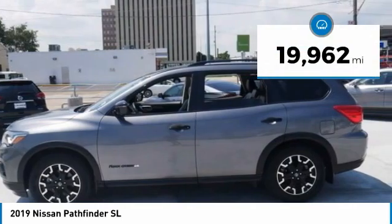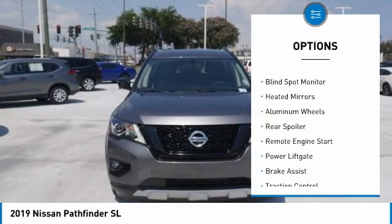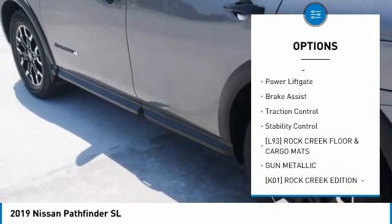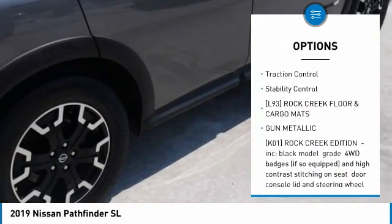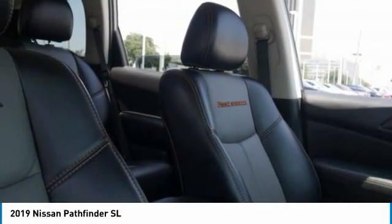This vehicle has less than 20,000 miles. Here are some of this vehicle's great options: tire pressure monitor, blind spot monitor, heated mirrors, aluminum wheels, rear spoiler, remote engine start, power lift gate, brake assist, traction control, stability control.